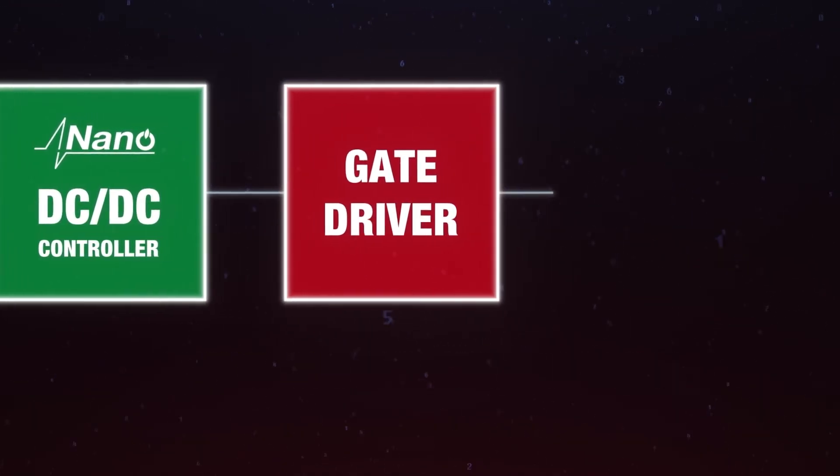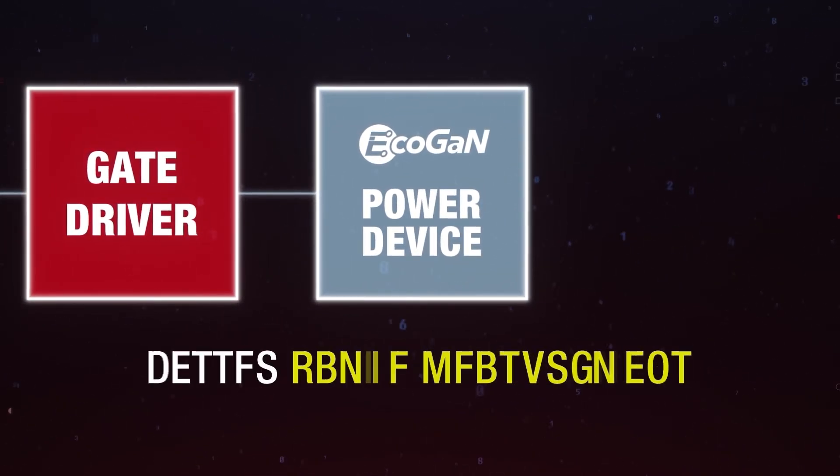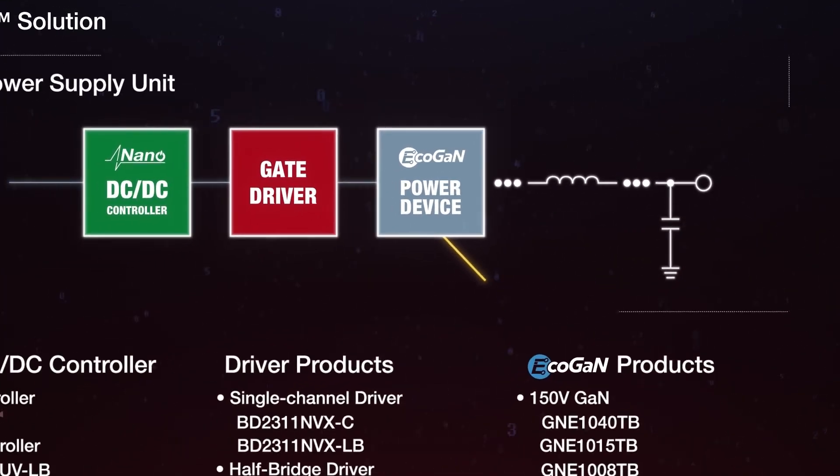From there, the EcoGAN solution takes over, enabling faster high-resolution light detection and better range measurement — the final step in Roam's ever-evolving advancement of communication, dependability, and power.